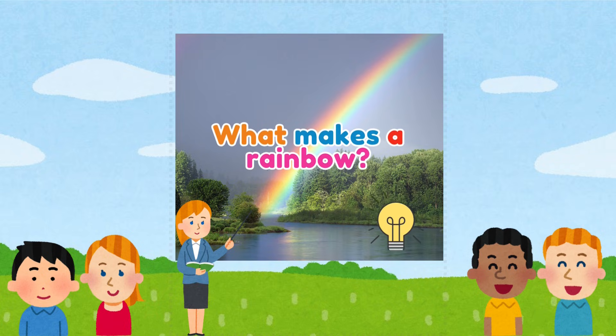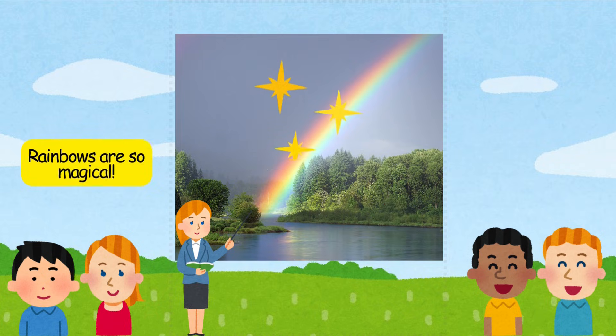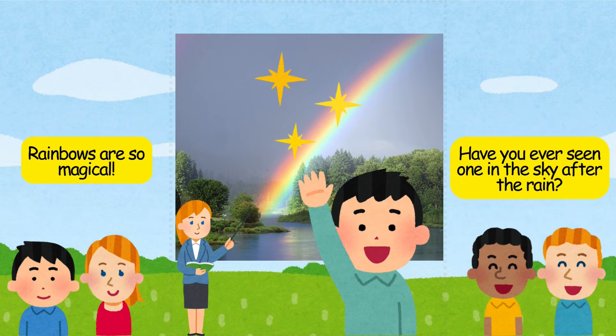What makes a rainbow? Rainbows are so magical. Have you ever seen one in the sky after the rain?